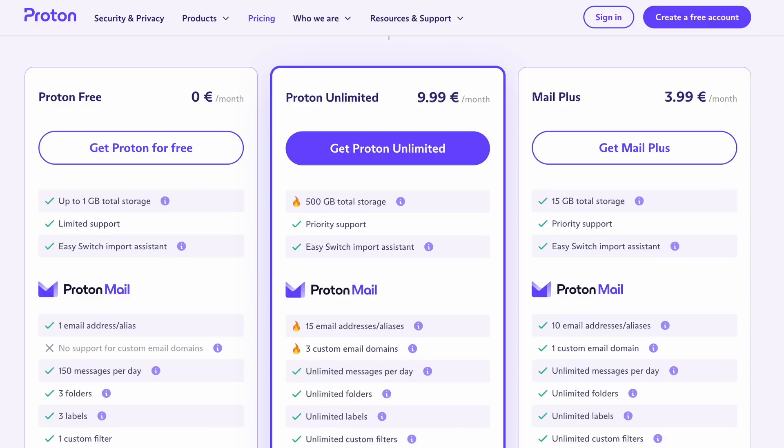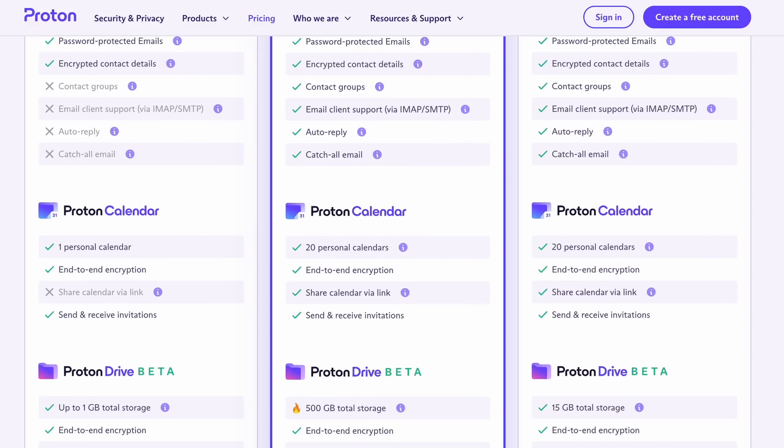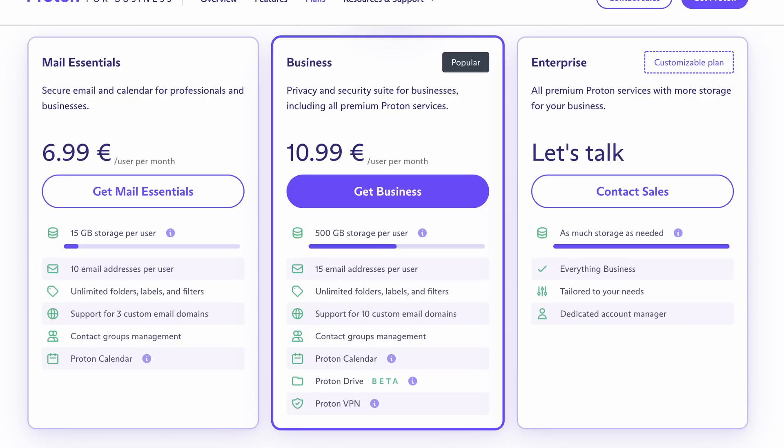One of the biggest changes is with the actual plans you sign up for. Now that everything is under Proton, you sign up for everything in the same place. Free gives you limited Proton Mail, Calendar, Drive, and VPN under the same account. Plus has the same thing with more premium features. The most exciting update is Proton Unlimited, which gives you full access to everything — from Proton VPN to Proton Mail — with 500 gigabytes of storage, a massive upgrade from their old plans that capped at only five gigabytes. If you're already a paying customer, Proton has automatically transitioned you to the closest new plan.